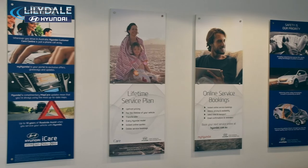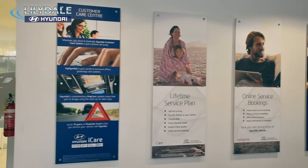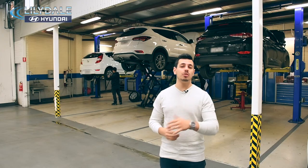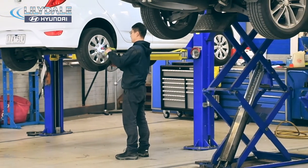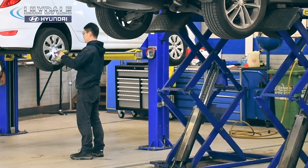And with incredible finance and car care packages, you'll be left in great hands with Lillydale Hyundai. We know that every vehicle is different and has different requirements, so our factory-trained technicians are able to tailor a service to fit your vehicle's needs.